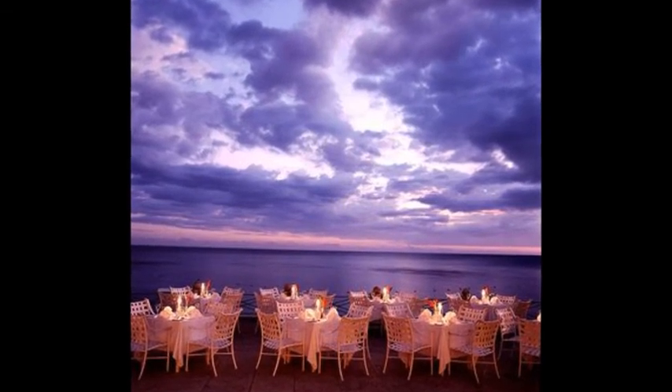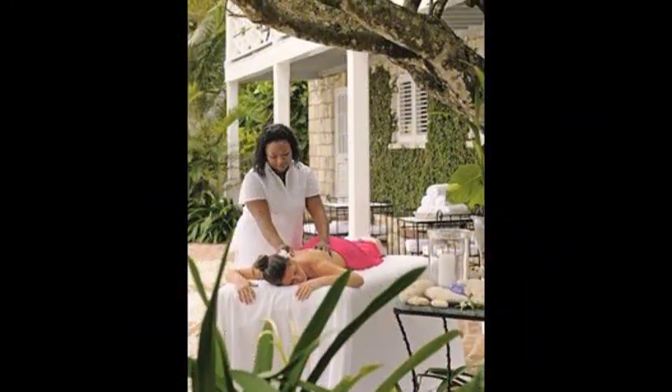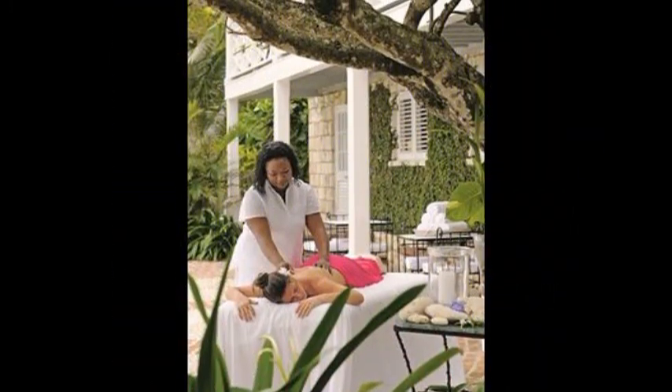And this is from the website: Ralph Lauren designed oceanfront guest rooms, luxurious private villa suites, and dedicated staff.